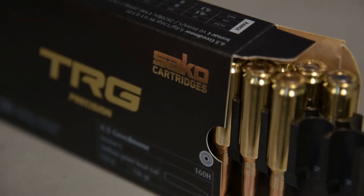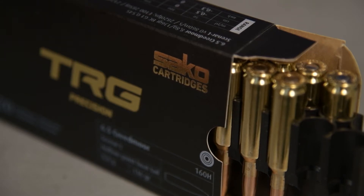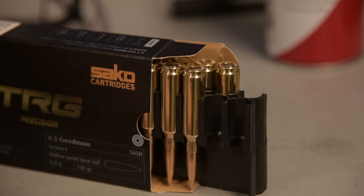Another question: what is the difference between a target round and a hunting round? You see the target round has a much longer head a lot of the time. What is the reason behind that?